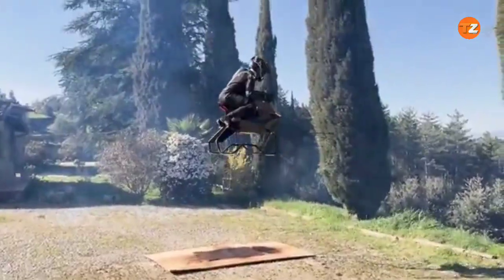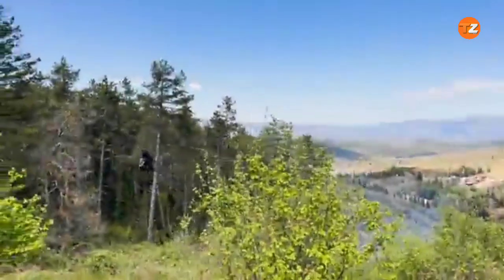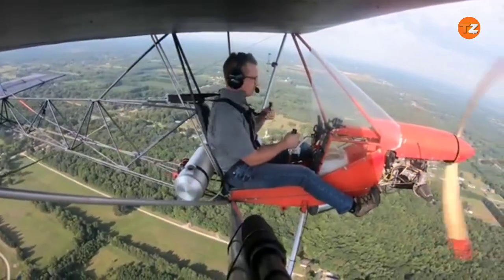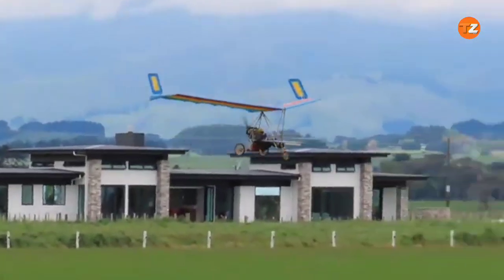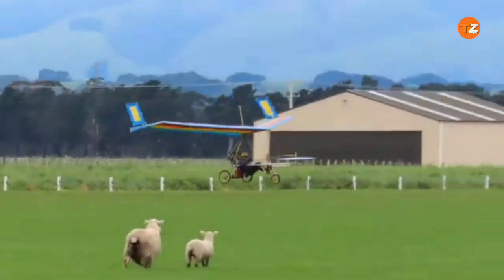From sleek mini-planes to innovative home-built designs, these lightweight wonders combine speed, agility, and cutting-edge technology. This list is packed with aircraft that push the limits of what's possible in the sky.